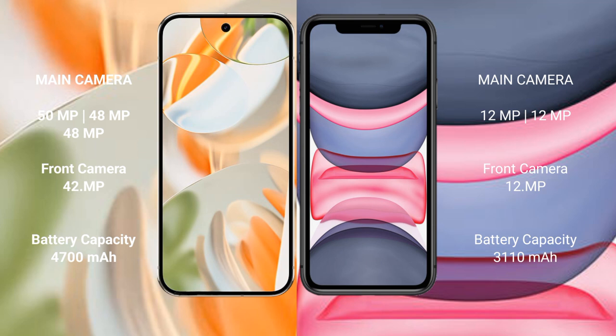Google Pixel 9 Pro features a triple rear camera setup: 50MP plus 48MP plus 48MP, and a 42MP front camera. iPhone 11 features a dual rear camera setup: 12MP plus 12MP, and a 12MP front camera.